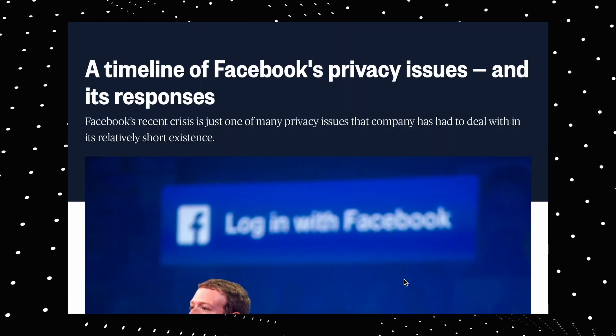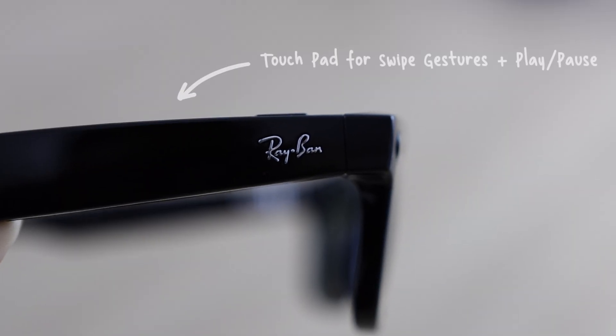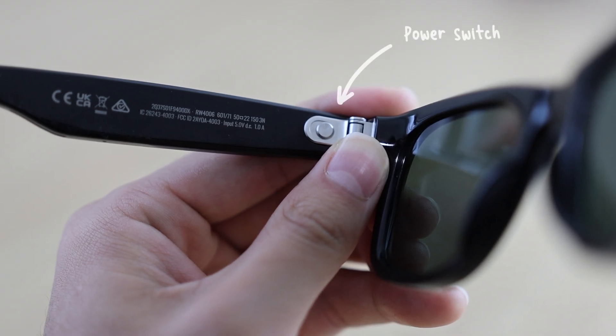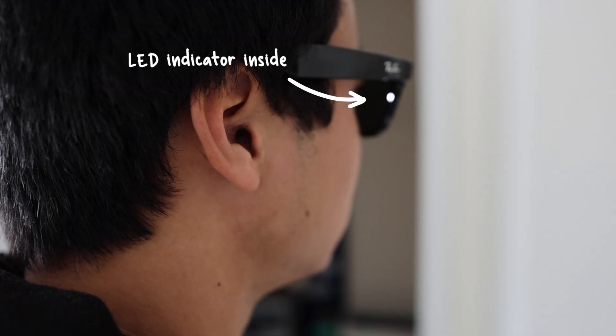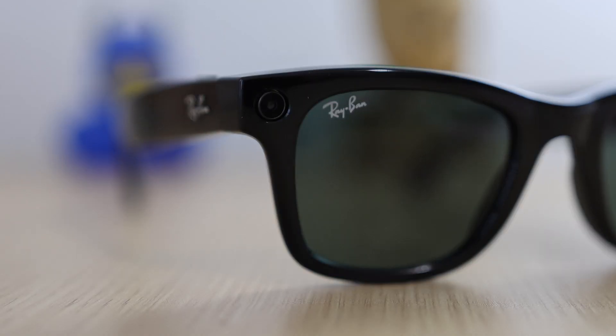When privacy experts Facebook, aka Meta, decided to make glasses with a camera inside, I knew I had to check them out. They're actually super dope, but they have some major concerns that I want to point out. So are the Meta Ray-Bans worth it? Let's find out.